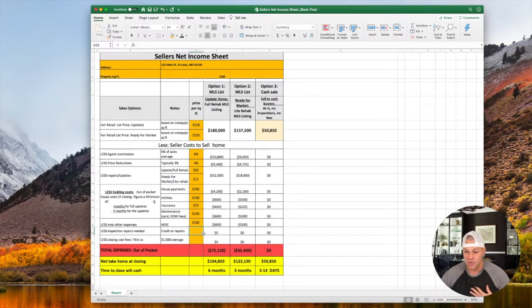Next we have less inspection repair — a credit and/or repair cost you'll incur once a buyer with a loan hires a property inspector. Once they return their 45-page report, you're either going to fix those items or offer a credit. We typically offer a credit of around $1,200 regardless of condition. Then we have less closing costs — the $1,500 cost covers buying and selling through the title company, and we add that in on both options.